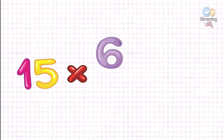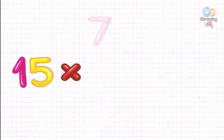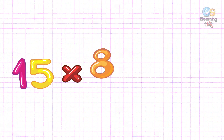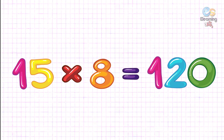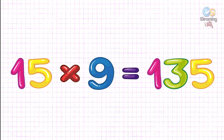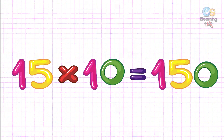Fifteen six's are ninety. Fifteen seven's are one hundred five. Fifteen eight's are one hundred twenty. Fifteen nine's are one hundred thirty-five. Fifteen ten's are one hundred fifty.